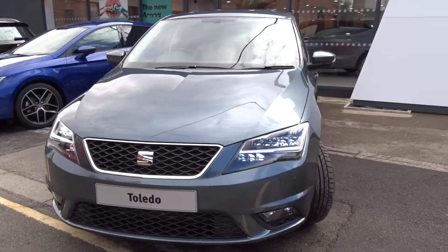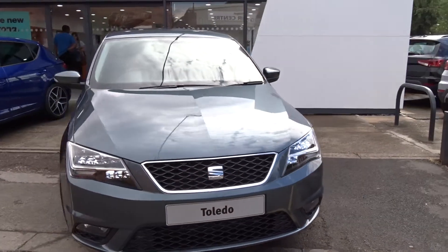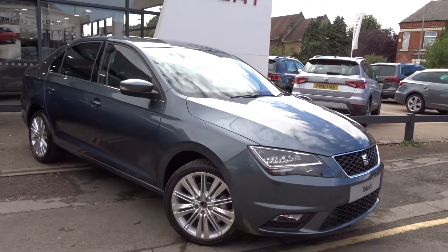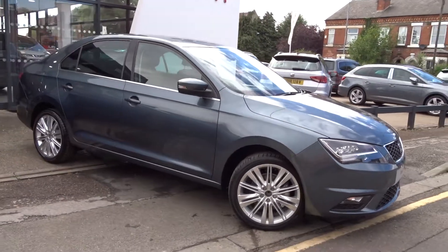The car is available today at Pentagon Sayas in Chilwell with manufacturer's warranty. For more information please contact the sales team — I'm more than happy to arrange a test drive at your convenience. Thank you for watching and hopefully see you soon at Pentagon.